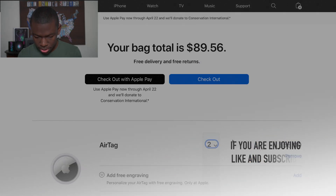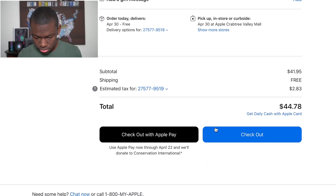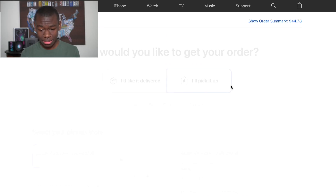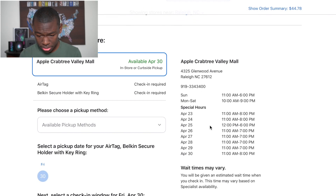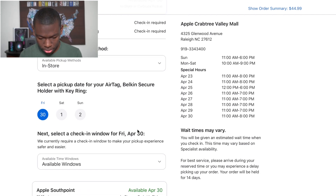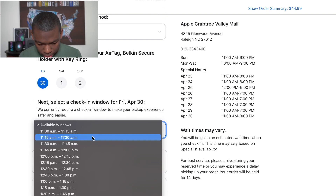I only need one. For some reason the app wasn't letting me select the time, so I don't know what's happening. I'll pick it up here — wait, here we go — in store, there we go. Friday available, windows open. Let's do 11 a.m.